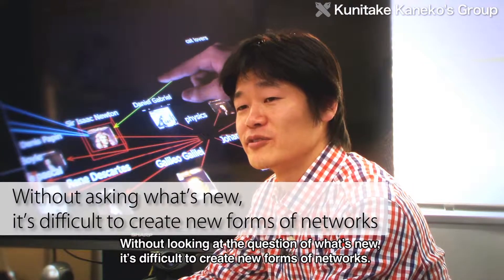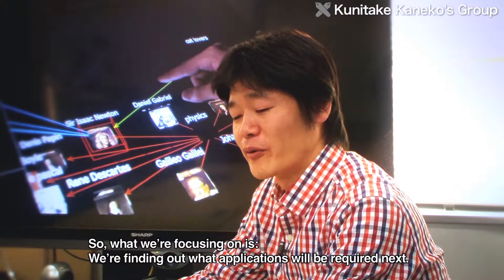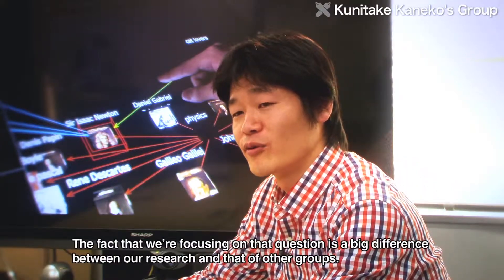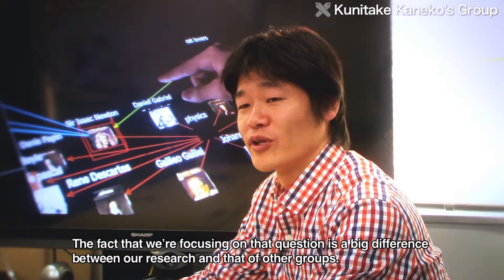It is difficult to see what the new network's shape will be. The lab is interested in what applications need, and focusing on the next application's requirements represents a big difference between this lab and other researchers.